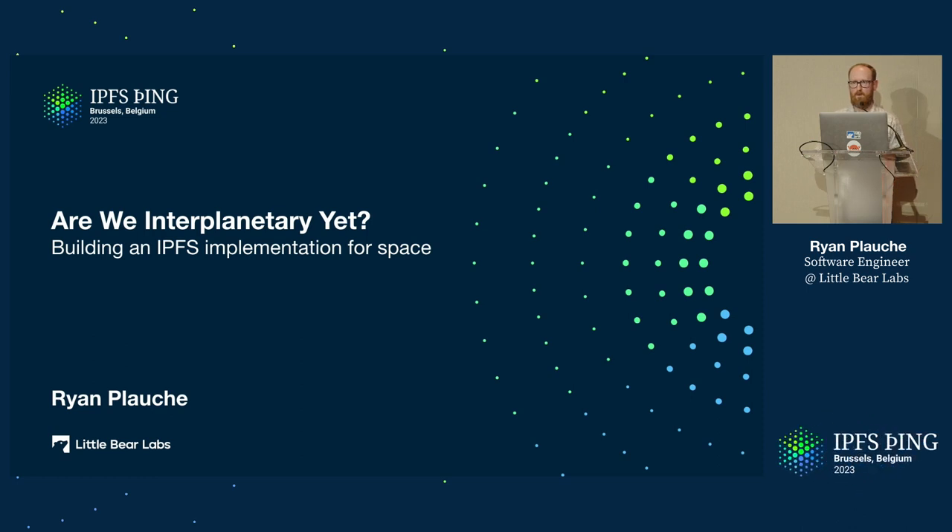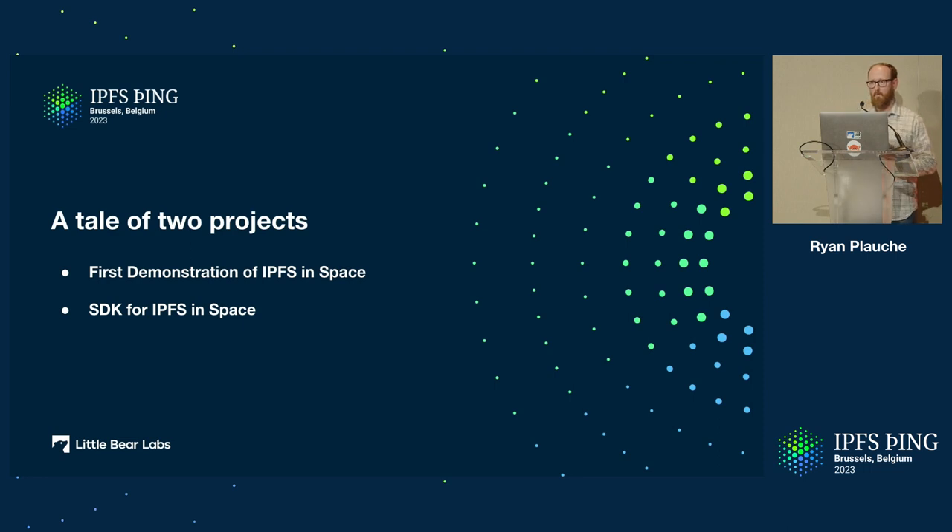This is a follow-up to the brief talk I gave on Saturday. Are we interplanetary yet? Building an IPFS implementation for space. We have to start with understanding that this is kind of like a tale of two almost different projects that are connected to each other. The first project is really this idea of a demonstration of IPFS in space — something that FogCoin Foundation has announced they're trying to do. Then there's another project sitting underneath it, which is more like a long-term: how do we build an SDK for using IPFS in space? The demo mission builds on top of this SDK — they're linked together, but in some ways separate in that they have slightly different objectives and timelines.